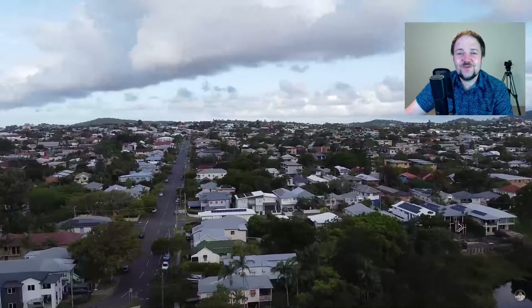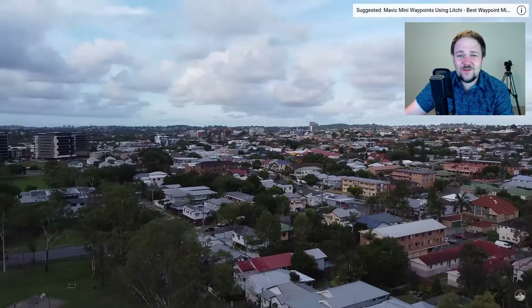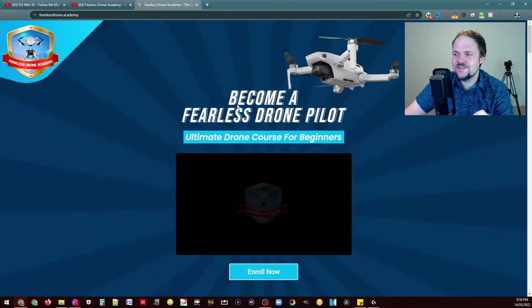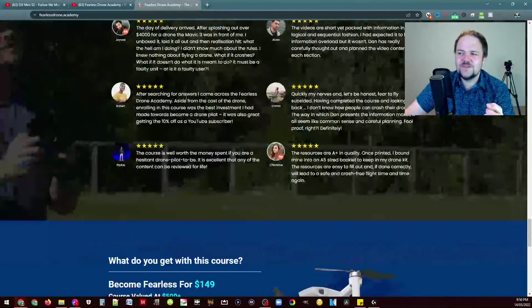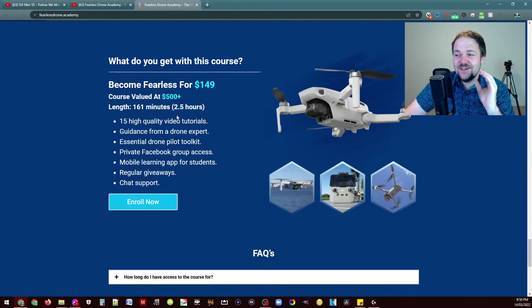That's the end of this video. Thank you to all the winners, everyone who entered, and all the students who have signed up to the Fearless Drone Academy — we've now had over 25 students join, with a bunch of super positive feedback. If you go to the Fearless Drone Academy's website, you can scroll down to the testimonial section. I put a lot of energy into this course — two and a half hours of high-quality content — and I'm really glad people are getting a lot of value out of it. Thank you so much for watching, I appreciate all your support, and I'll chat to you in the next one. Peace!